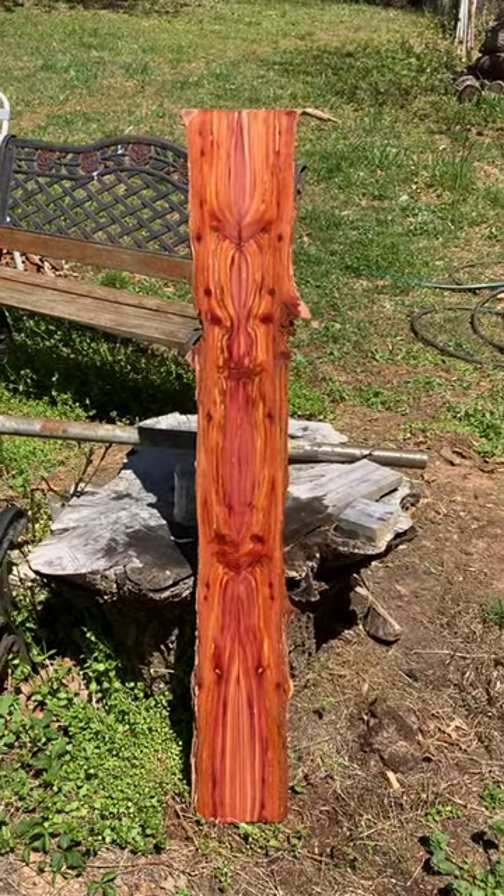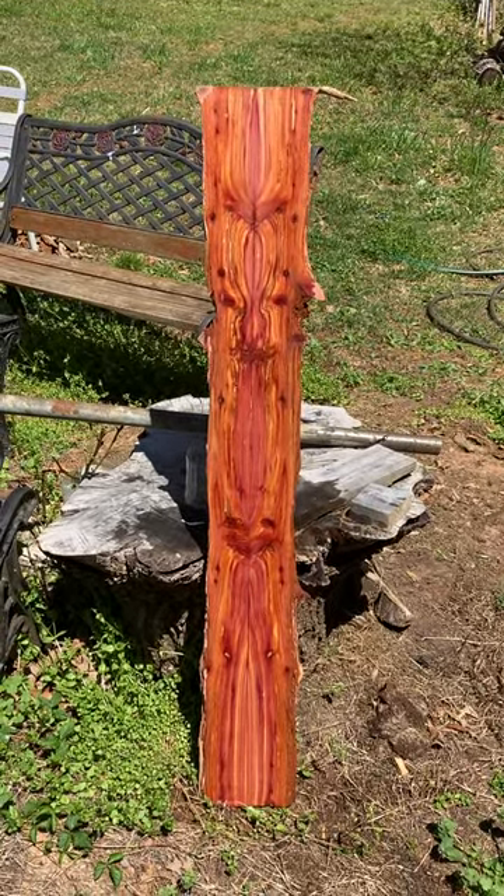Red cedar — what do you guys think? Let me know. Thanks for watching.